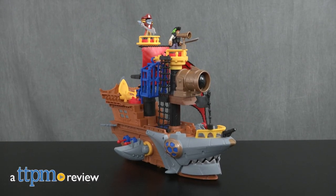Who owns the seas? The sharks or the pirates? Hi, I'm Laurie from TTPM.